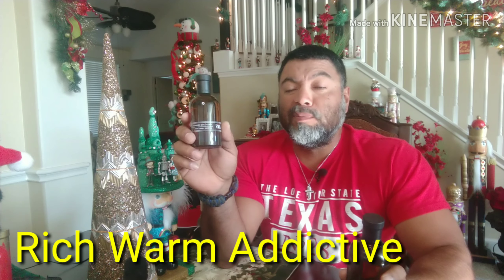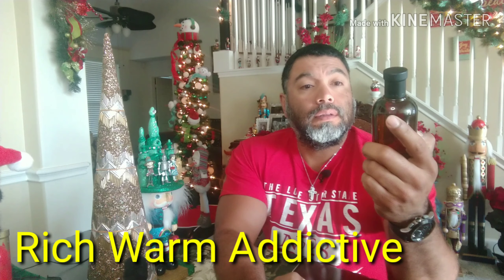First, a lot of us have heard of Rich Warm Addictive, and then the other one is Intense Dark and Exclusive. Pretty much what they say in simplistic fashion is what these kind of do — and they do it pretty well. I'm going to start with Rich Warm Addictive.